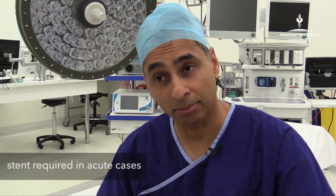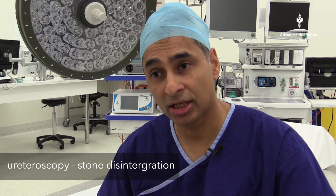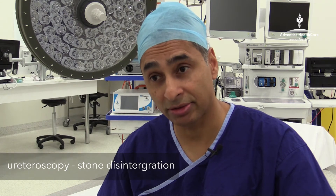Kidney stones are treated in a number of different ways. When you have an acute attack of kidney stones you may require a stent to unblock the kidney. You may require a ureteroscopy, which is a telescope through the ureter to disintegrate the stones, and we usually do this by using laser energy.